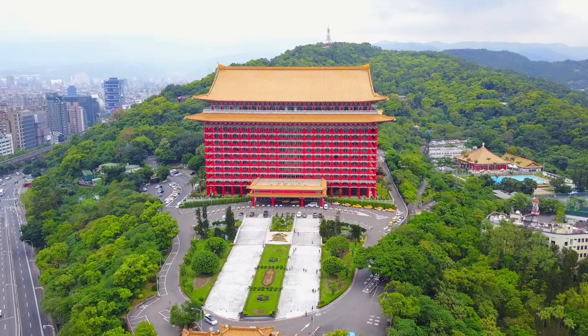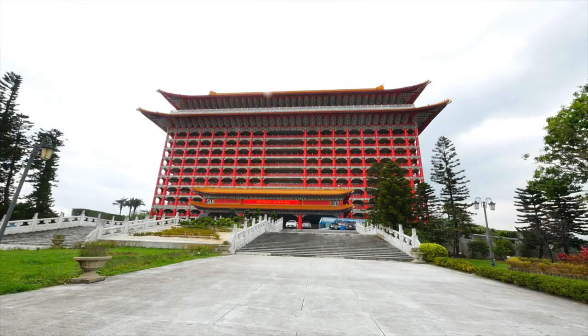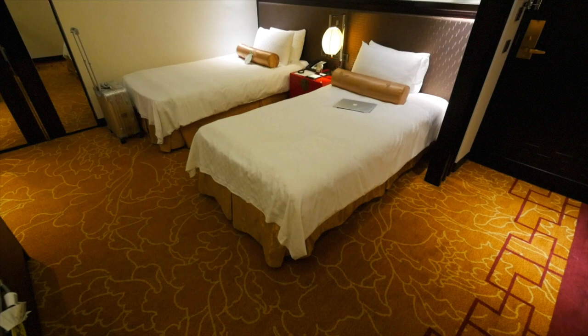So this is the lobby of the Taiwan Grand Hotel. It literally feels like a Chinese palace. Everything is red — so many red pillars. The outside looks like you're entering some kind of ancient kingdom. It looks insane. I literally love this hotel. It's my first day here, but it's really awesome.